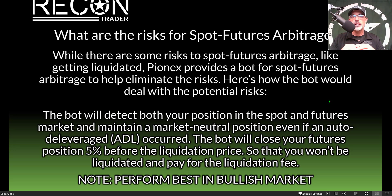You might wonder about the risks. One real risk is getting liquidated, but Pionex provides the bot to help eliminate this. The bot monitors both your spot and futures positions and maintains a market neutral position. If an auto-deleverage (ADL) event occurs, the bot will close your futures position 5% before the liquidation price, so you won't be liquidated and won't pay liquidation fees. It's important to note that these bots seem to perform best in a bullish market.